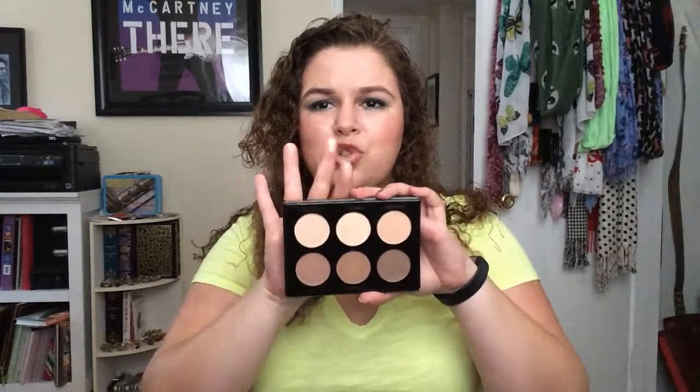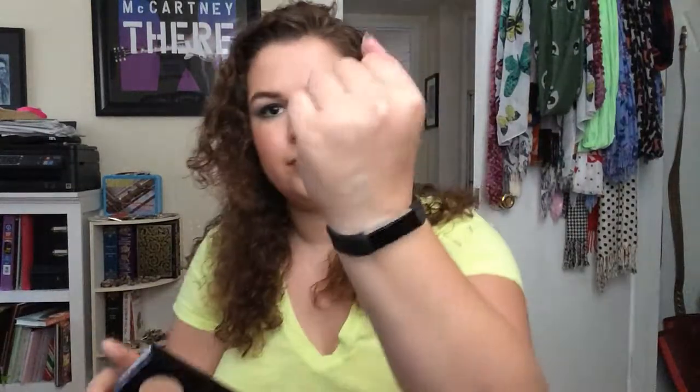You have three matte highlighting shades on top — they're just called Highlight 1, 2, and 3. We have kind of a yellowy-toned, a neutral, and a peachy-toned. They are very nicely pigmented, all matte, and they all work as a highlight for my light skin tone.